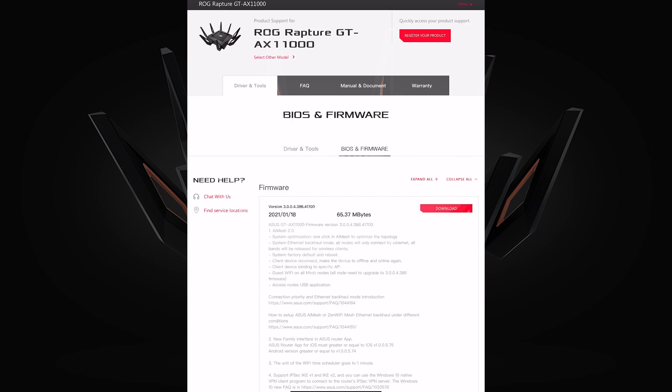Hi and welcome to another video. In this video we're looking at the new firmware that's just been released for the ASUS AX11000 router. The version is still number three but the version number ending has now changed to 386.41700. It was released on the 18th of January 2021, only a few days ago, and it's coming in at around 65.3 megabytes. It's not a huge file to download but it does have some quite good features that people might actually need.